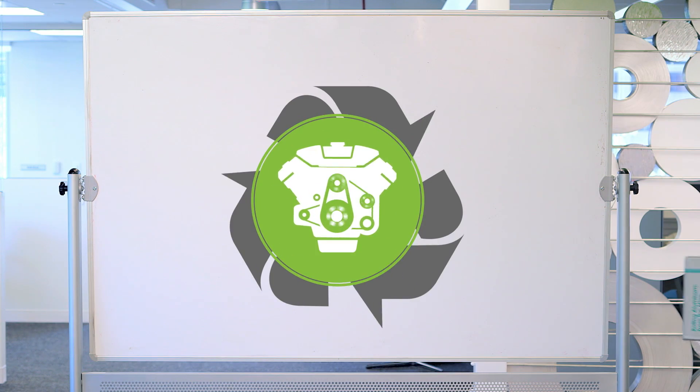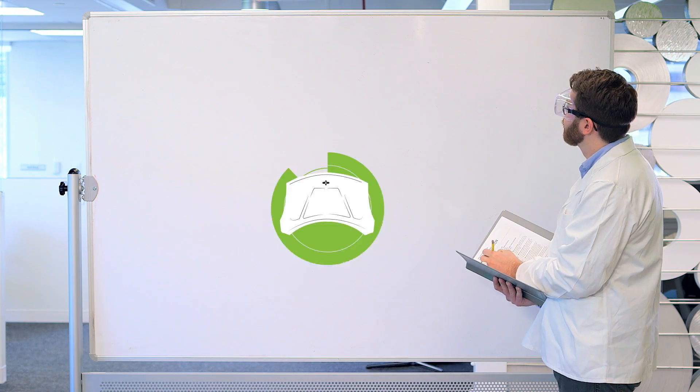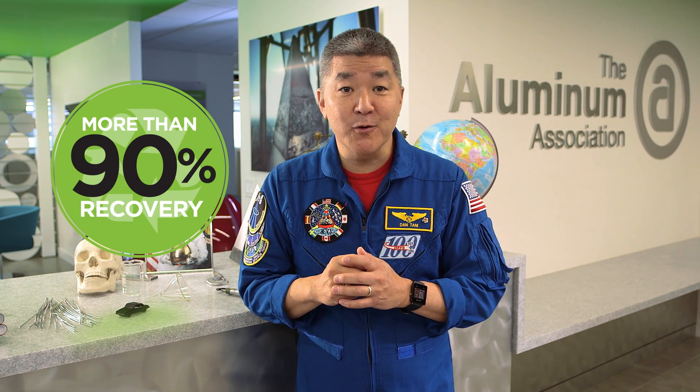And because you can recycle aluminum over and over, aluminum components can be recovered and reused time after time. Today, 90% of automotive aluminum is being recycled and put to further use.